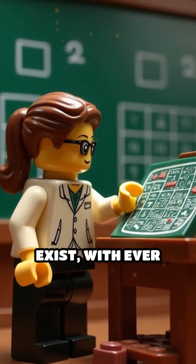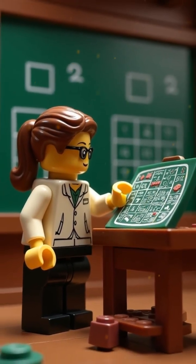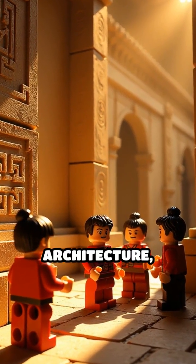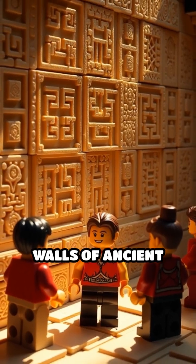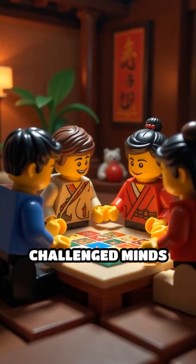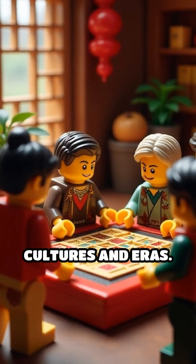Larger squares exist with ever more complex patterns and sums that continue to fascinate. Across the centuries, magic squares have appeared in art, architecture, and even on the walls of ancient temples, symbolizing harmony and cosmic order. They've challenged minds from ancient thinkers to modern puzzle lovers, bridging cultures and eras.